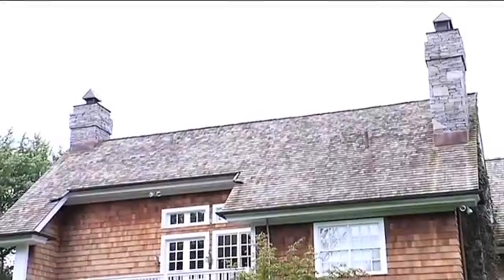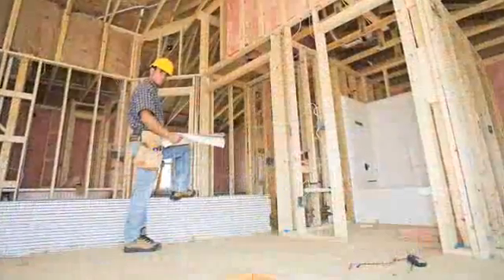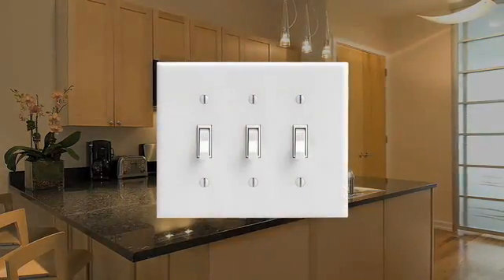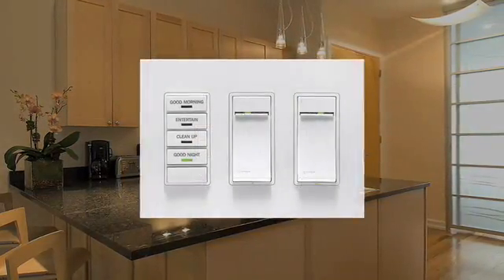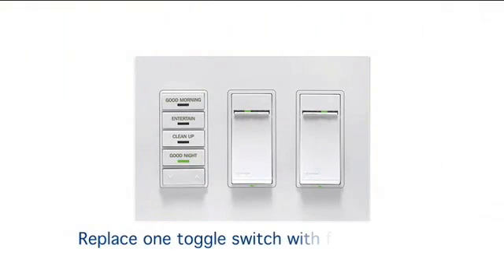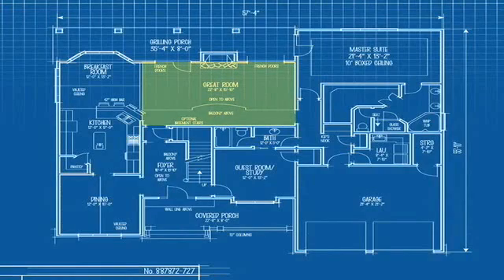Vizia RF Plus is a reliable choice to add value to your present home or to incorporate in new construction. You can install the system in any home by replacing existing switches and dimmers with Vizia RF Plus wireless products. There's no need for complicated whole house rewiring. Plus, the system is expandable at any time.